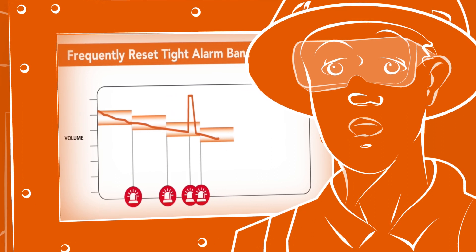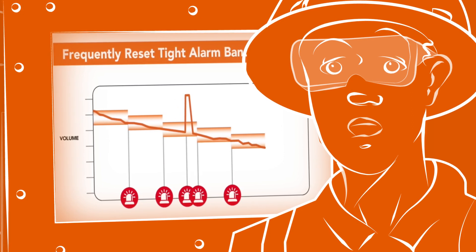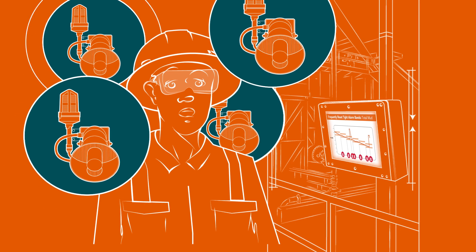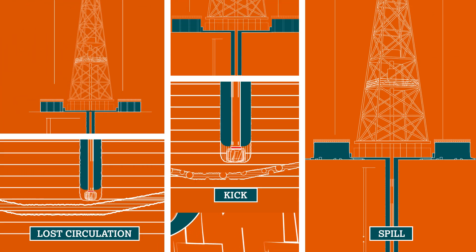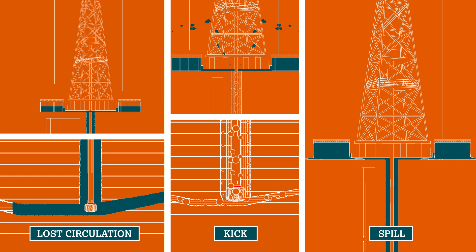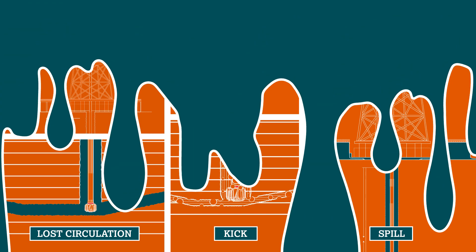Drill ahead, more fluid is pumped, reach the alarm's threshold — false alarm again. It's serious. Your driller expects false alarms, so he's going to overlook vital well control events like spills, losses, or even a dangerous kick. That can mean safety issues, wasted drilling fluids and additives, and hours or even days of non-productive time — all for events that could have been handled easily if they were detected earlier.